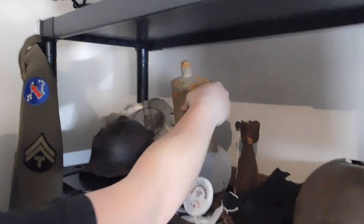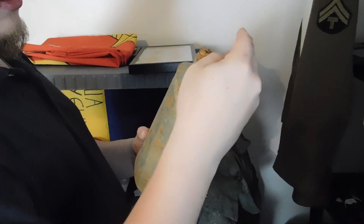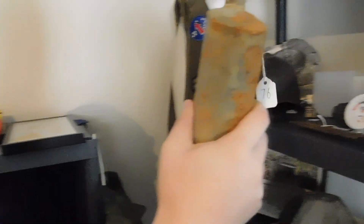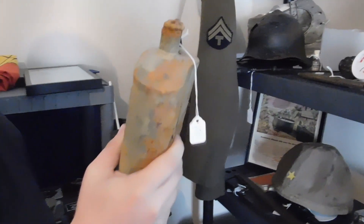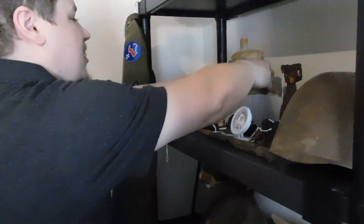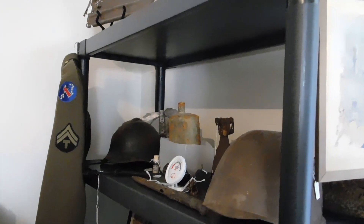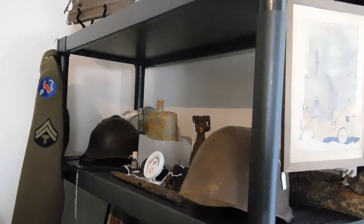Probably one of my favorite relics is the D-Day canteen — a British canteen dug up in a garden in Bernières-sur-Mer. It still has water in it from D-Day, which is pretty cool. British canteens are actually lined with porcelain, so the odds of it rusting through are basically nil, but I still have it sitting in half a milk jug just in case it ever breaks. The last thing I want is a Johnstown Flood in the artifact room.